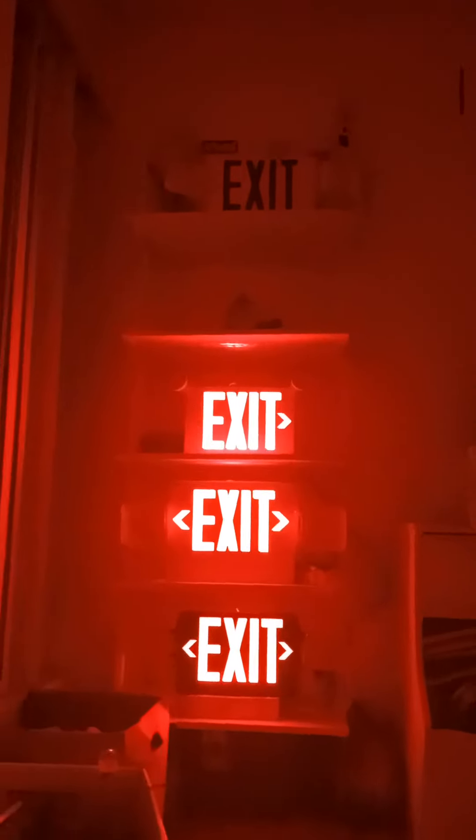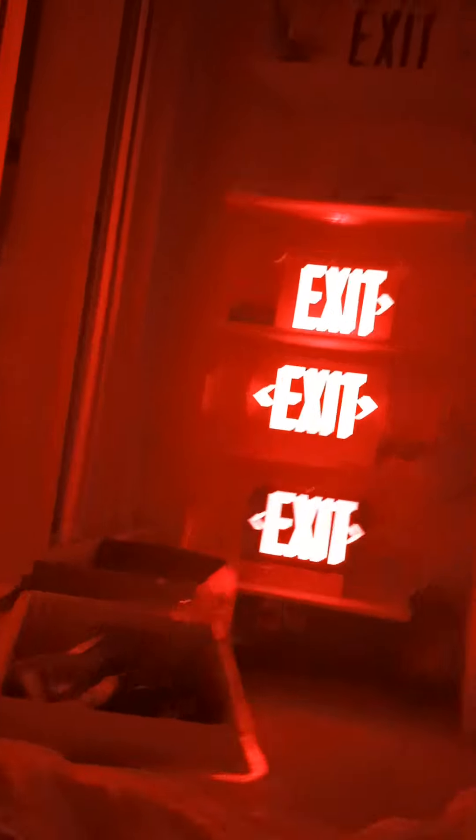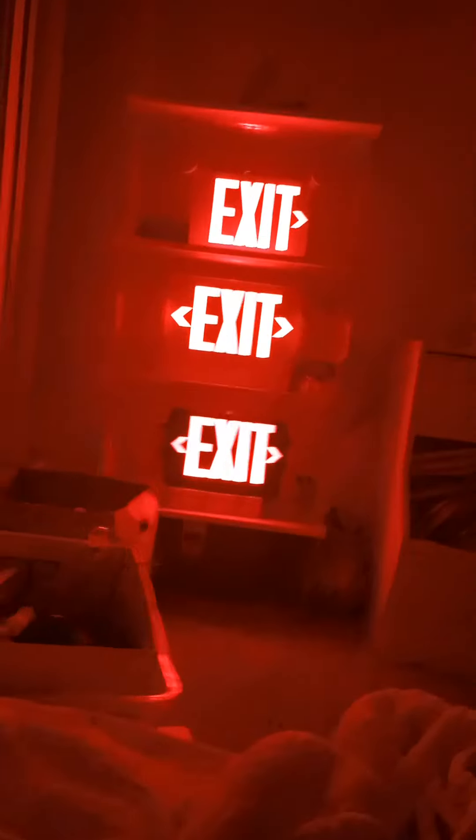As you can see, the cactus is still covered by the exit sign because I'm scared that the cactus is gonna be — I don't know. But anyways, thank you guys for watching.